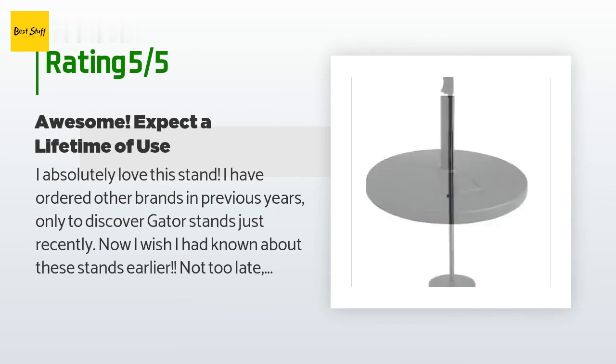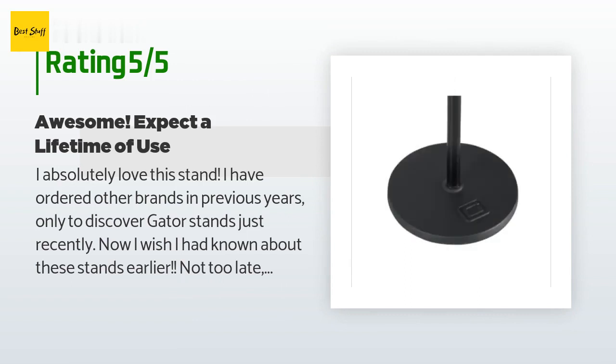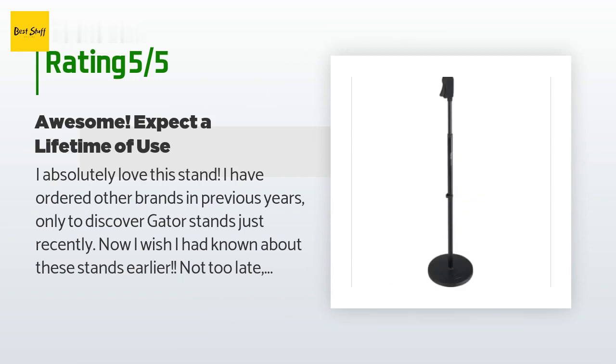One of my kids said, 'Wow Pop, these things are monsters!' Indeed they are — clearly so sturdy and rugged.